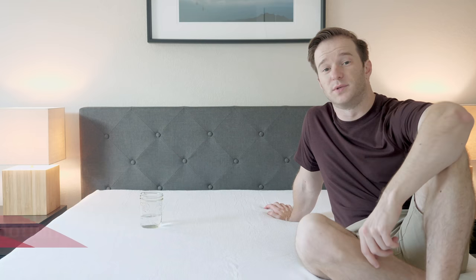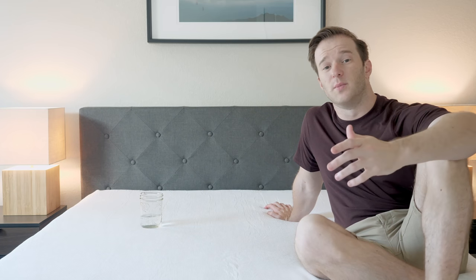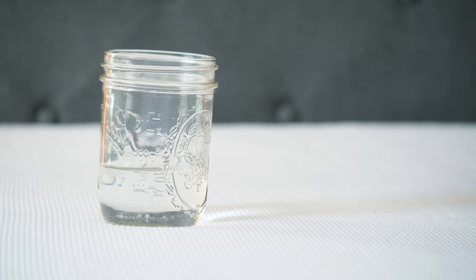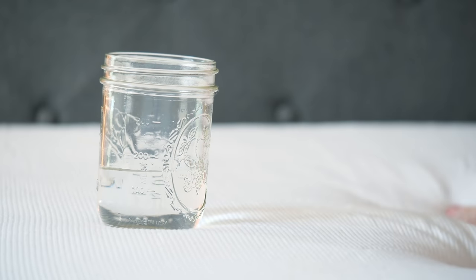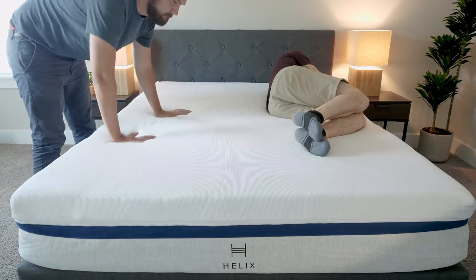We get a lot of questions from people who sleep with a partner — they want to know if their partner's movement will transfer over and possibly wake them up. That's called motion transfer. I have a glass here; I'm going to roll around and see how the glass reacts. You can see it's not moving too much. The memory foam on top helps with this, and when Martin jumped in and out of bed, I didn't really feel that motion transfer over to me. It does well with this and is a good option for couples.